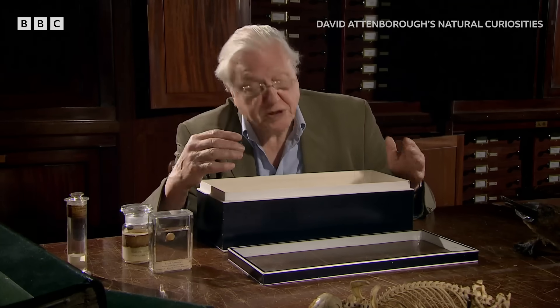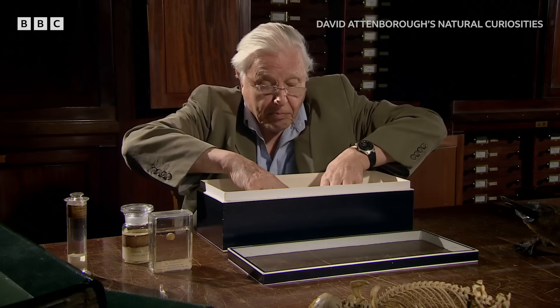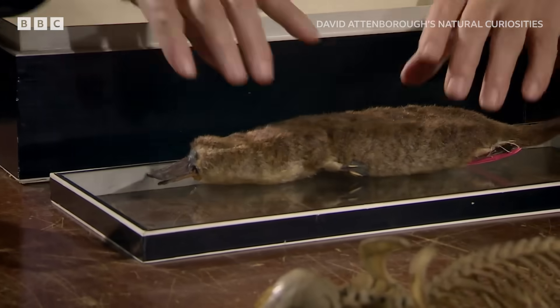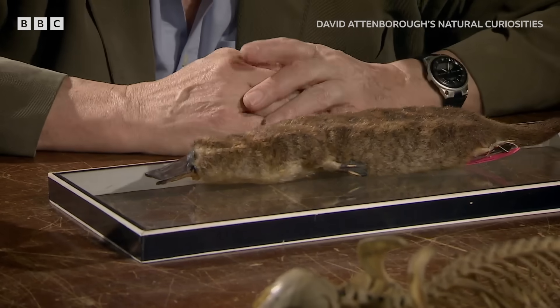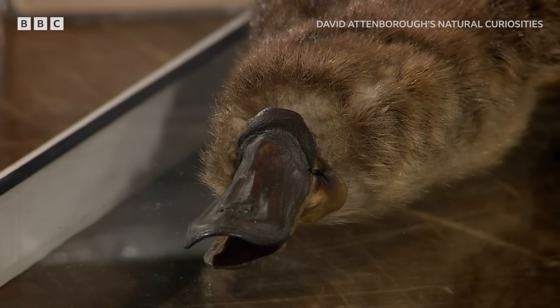Inside this box is one of the first specimens of platypus ever to be seen outside Australia. It was sent to England in 1798 by Captain John Hunter, the governor of New South Wales. This one small animal would take the scientific world by storm and transform the careers and reputations of some of the leading thinkers of the time.